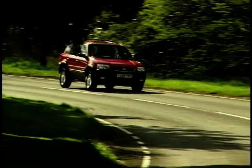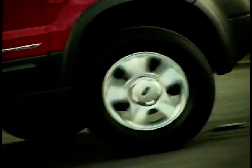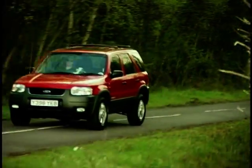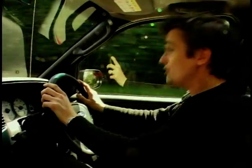Every time a new 4x4 is launched, the manufacturer will say, 'Oh, it drives just like a car.' Well, it doesn't. They never do. It's a 4x4 — it's tall, it's got longer suspension, it's got huge unsprung weight with the extra transmission. But in the case of the Maverick, it's not far off. It's not at all bad. A big wobbly monster, it isn't.